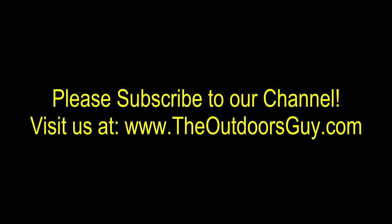Please don't forget to subscribe to our channel or visit us at TheOutdoorsGuy.com. Remember, we're out there.